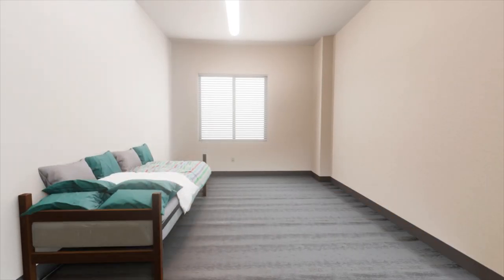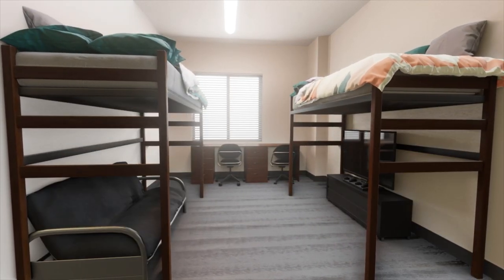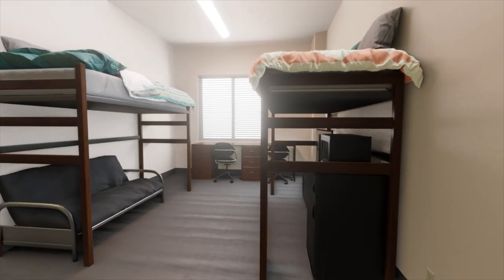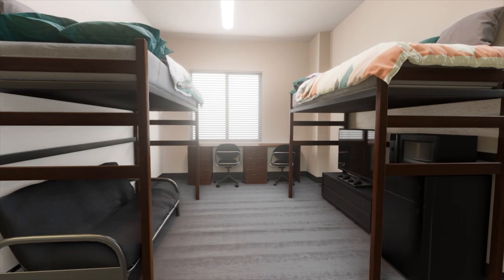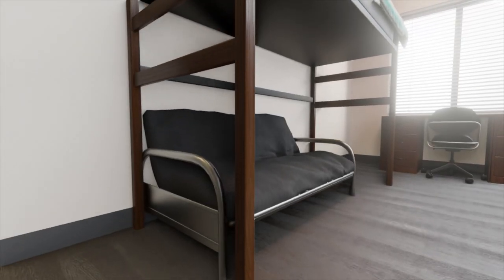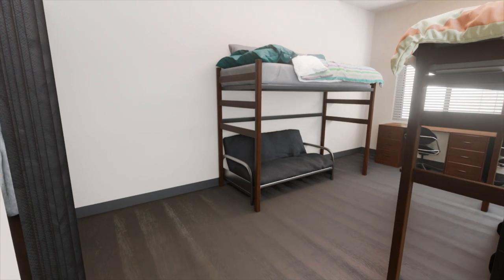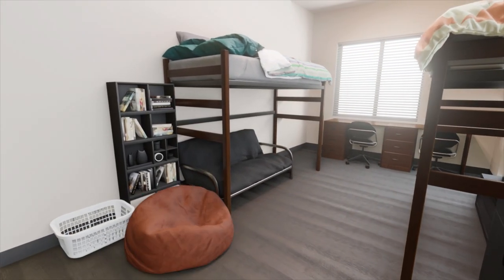Some students in double rooms opt to loft both beds and put a TV and gaming system under one and a futon under the other. Many students work with a university partner to take advantage of rental options that are in the room on move-in day, including loft kits, futons, and mini-fridge microwave units. There is plenty of room to bring a few extras too — add a bookcase, hampers, some more storage, or seating.